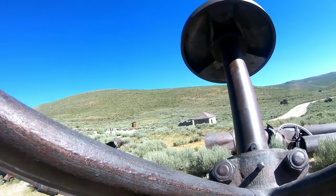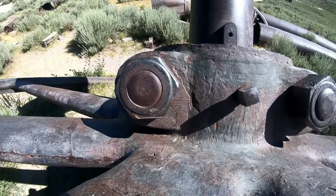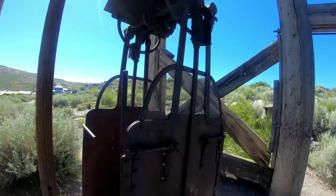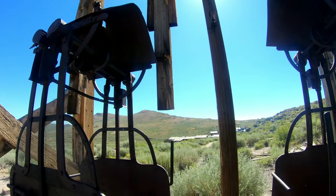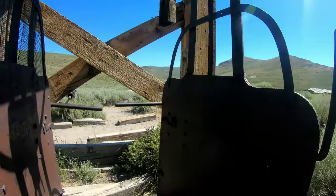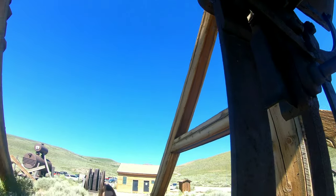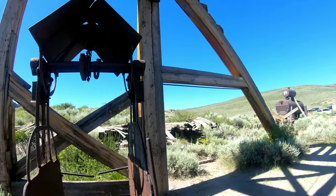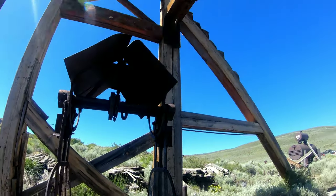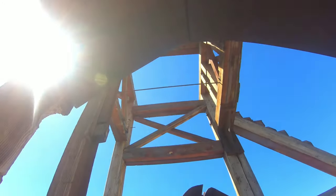Wow, what are these things? Oh, this must be like a pulley system to drop you down into the shaft. Yeah, this is your safety rail right here - that's the head frame and machinery. I feel like this would drop you down into the shaft.